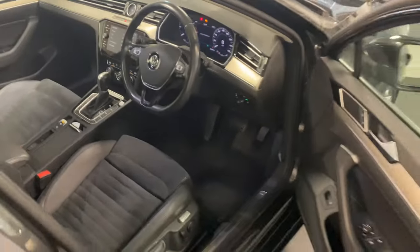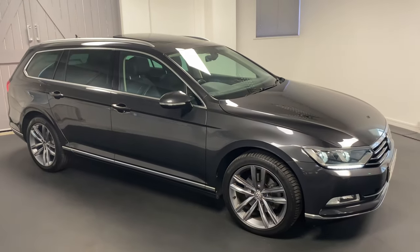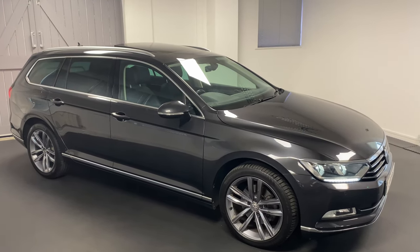This car has only had two owners and we took it in part exchange. We'll mechanically check the car and service it prior to it going out. It comes with six months warranty and six months roadside assistance. Please get in touch to talk through this car in more detail or to arrange an appointment or test drive. Thanks for watching.